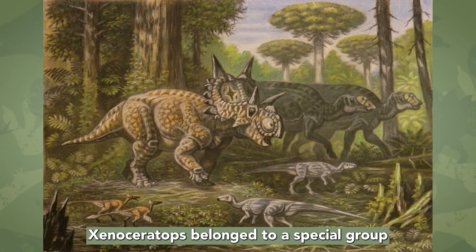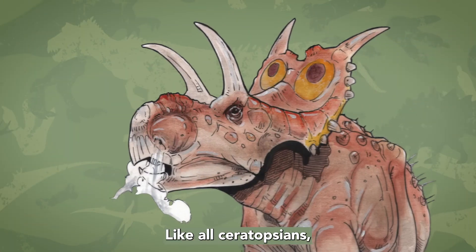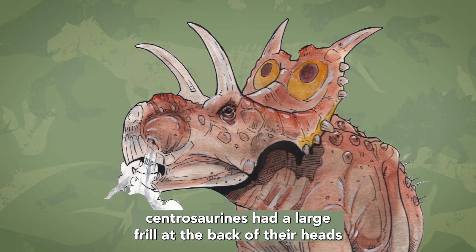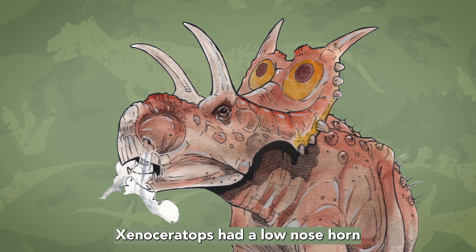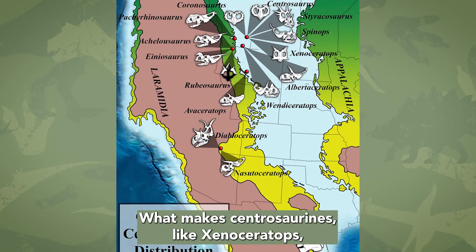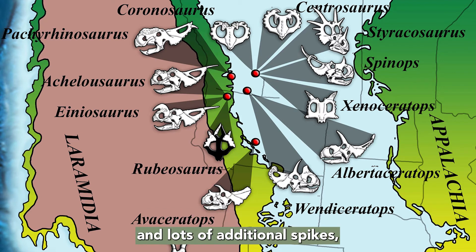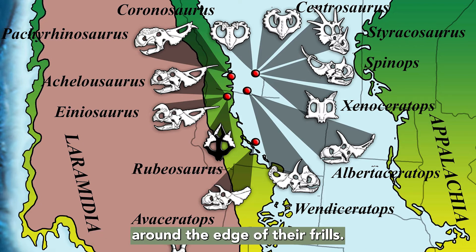Xenoceratops belonged to a special group of Ceratopsian dinosaurs called the Centrosaurines. Like all Ceratopsians, Centrosaurines had a large frill at the back of their heads and typically had three horns on their face. Xenoceratops had a low nose horn and two large brow horns over its eyes. What makes Centrosaurines like Xenoceratops stand out is that they have two large holes in their frill and lots of additional spikes, some of which were pretty big, coming in around the edge of their frills.